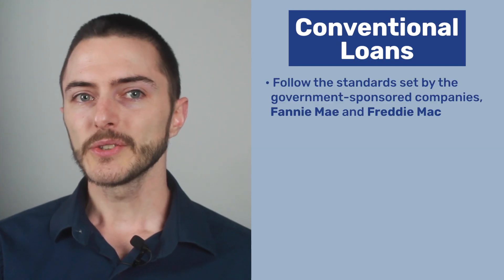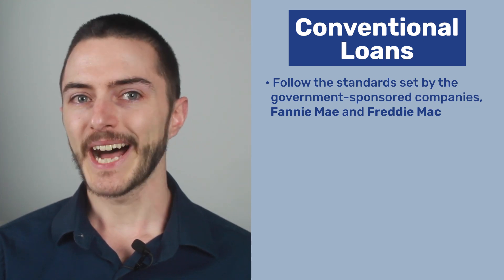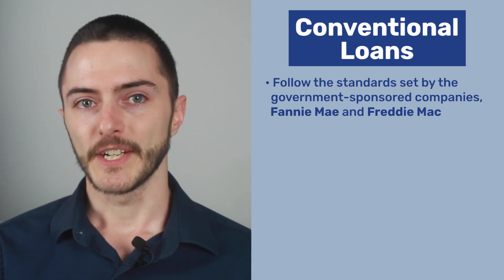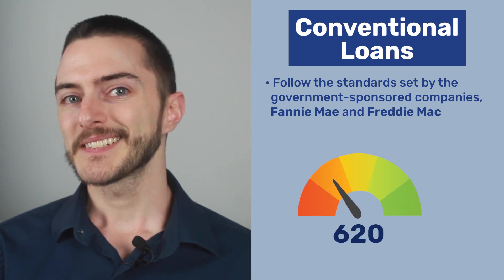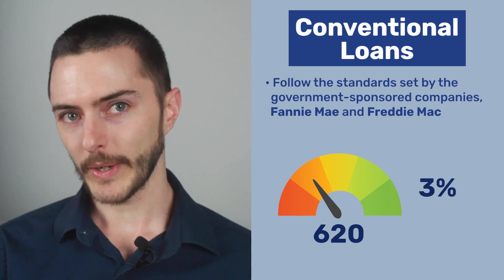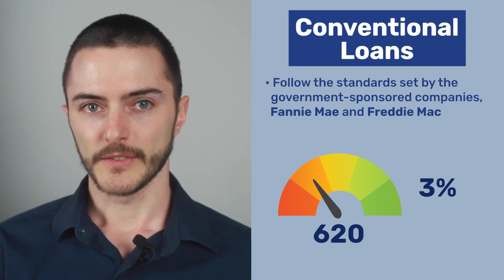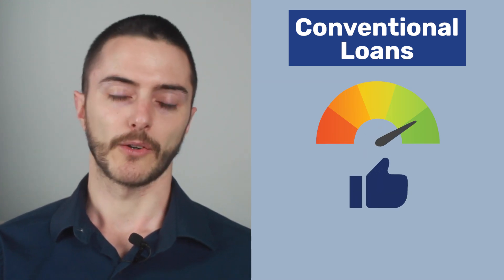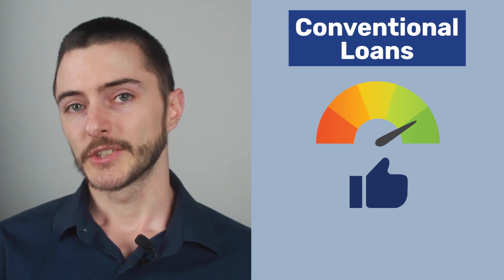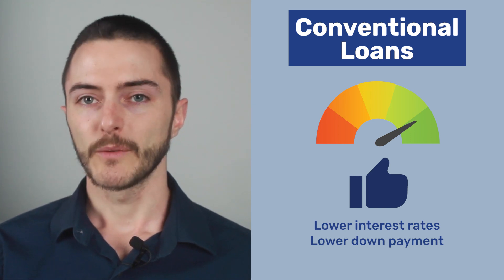Let's go over conventional loans. Conventional loans are home loans that follow the standards set by the government-sponsored companies Fannie Mae and Freddie Mac, but they're not insured by any government agency like the FHA, the VA, or the USDA. Conventional loans require a 620 minimum score, but they have slightly lower minimum down payment requirements of only 3% instead of 3.5%. If you're a first-time homebuyer, the main deciding factor between these two loan types are the credit score and down payment requirements. If you have a better credit score, a non-FHA conventional loan is probably the better option, but always be sure to talk to a mortgage professional before making any decisions. You'll typically pay lower interest rates and have a lower minimum down payment requirement with a conventional loan.